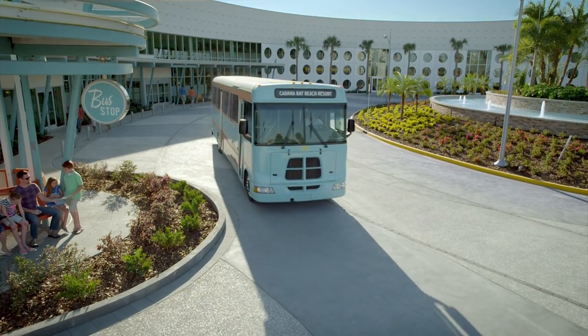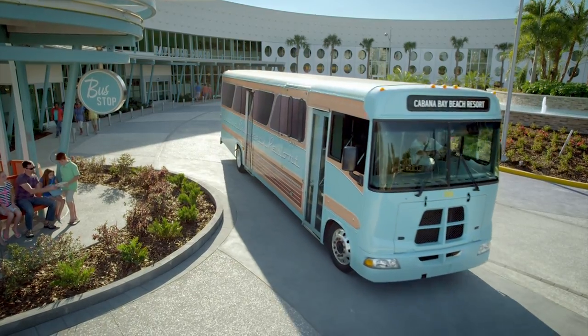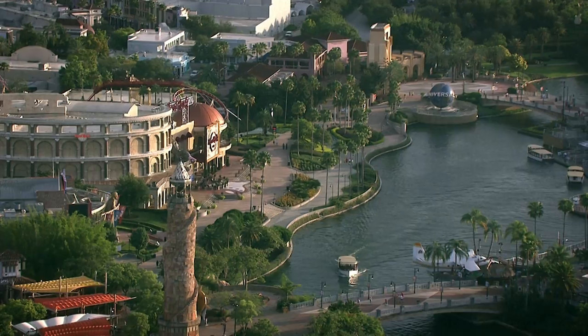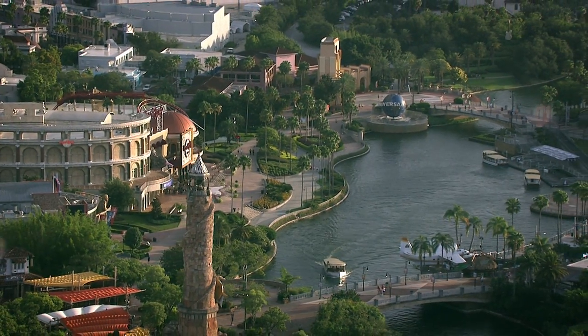But if you don't feel like walking, that's really not a problem. This hotel offers complimentary shuttle service both to and from the theme parks. Plus, guests staying here get the added benefit of early park admission one hour before off-site guests.